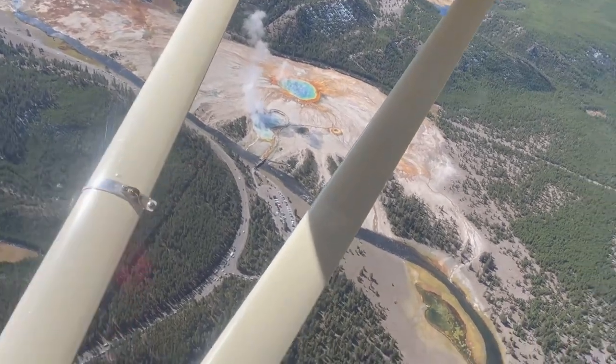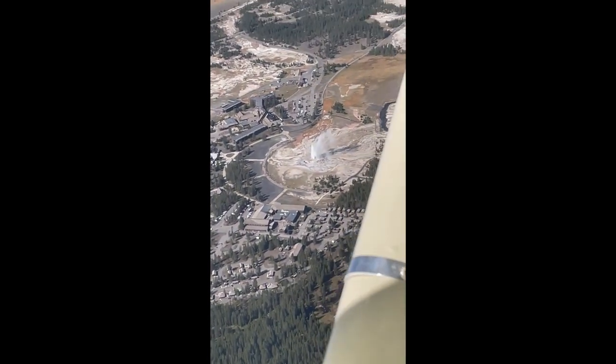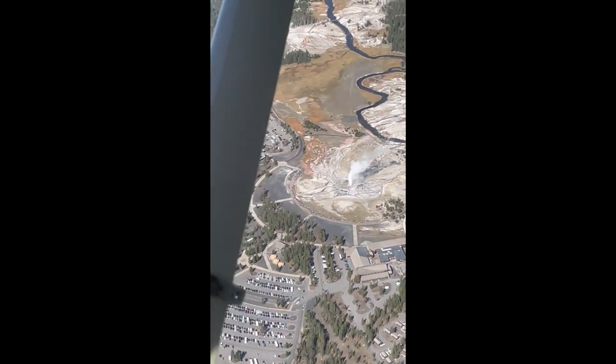Then after we were done there, we flew over to Old Faithful. Old Faithful only spews water every 90 minutes, and just as we got there, it actually started spewing water — what a great coincidence for us to see it.